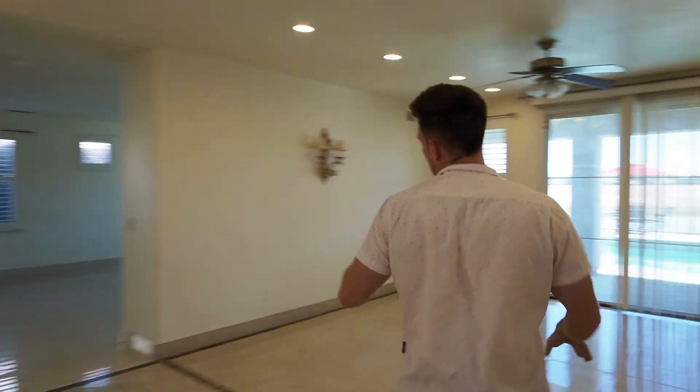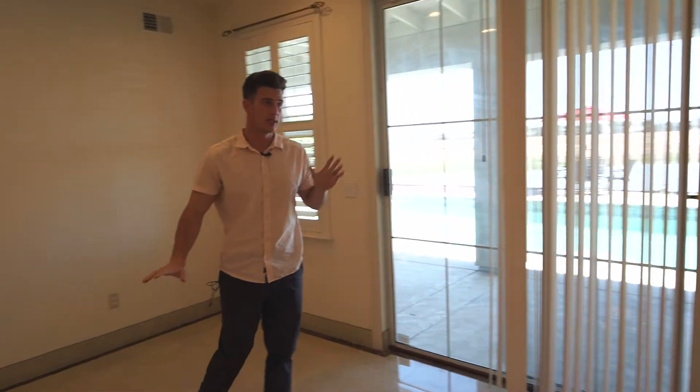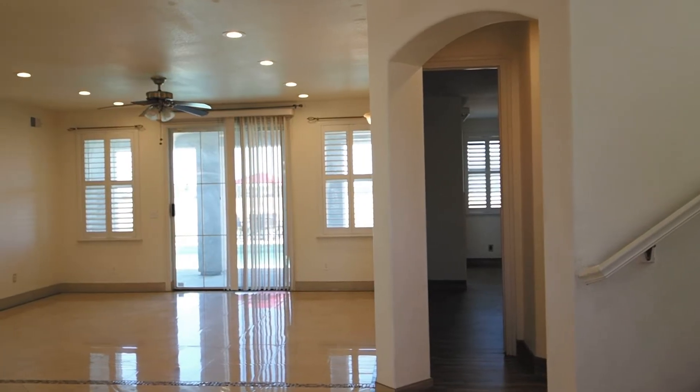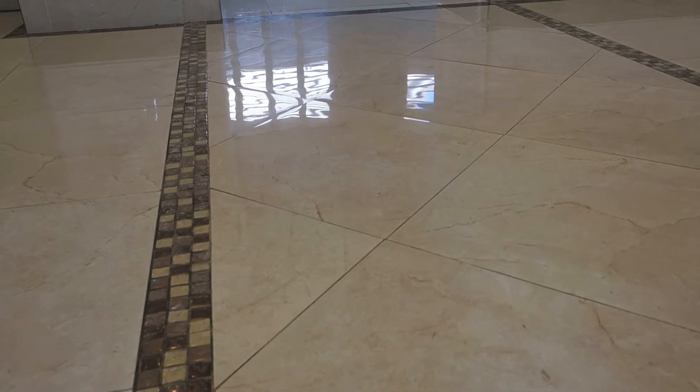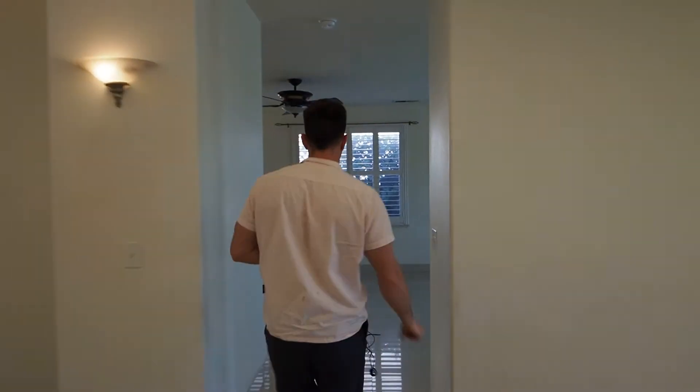We have the living space over here and dining space over here. You could do a lot of different arrangements with this size of room, which is nice. There's an entrance to your backyard and pool area that we'll get to in a minute. The glass tile almost outlines the entryway into the kitchen, so let's come in here.